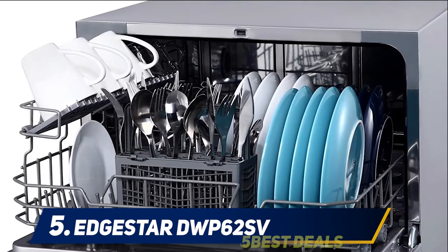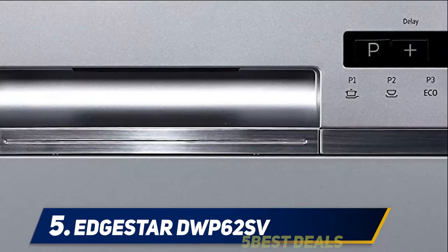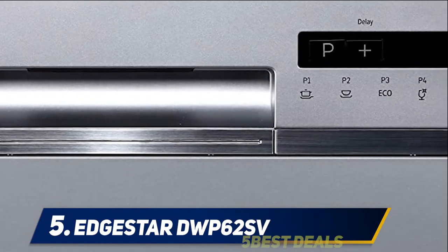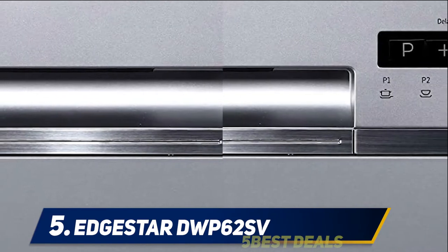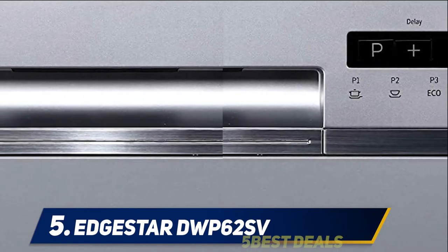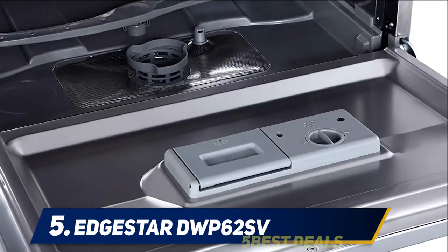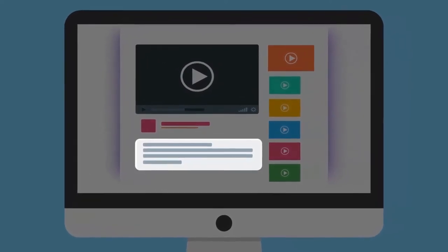Information about program number, duration of cycles, delay timer, and more is displayed on a small LED monitor. There's no customization for the wash patterns. The EdgeStar DWP62SV will more than suffice if you're in a place with little space — it packs everything you could ask for from a compact and functional countertop dishwasher. For more information and price, check out the product links in the description.